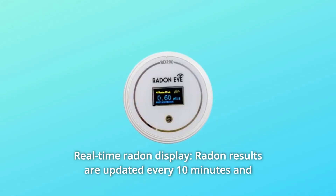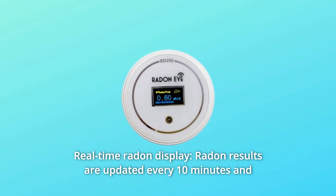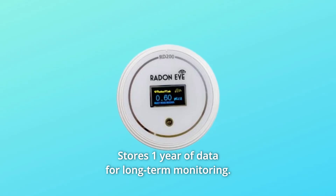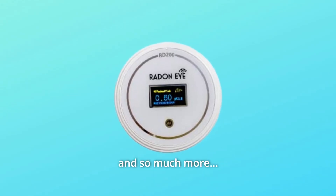Number 4: Real-time Radon Display. Radon results are updated every 10 minutes and are displayed on the OLED screen. Stores one year of data for long-term monitoring. And so much more.